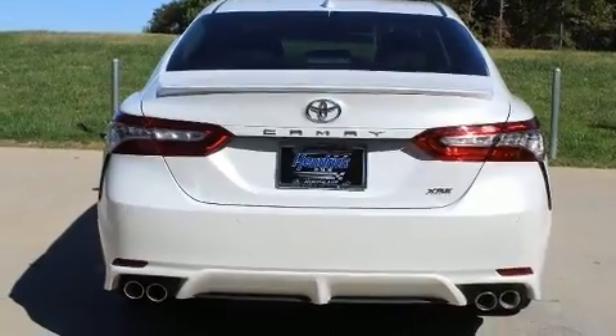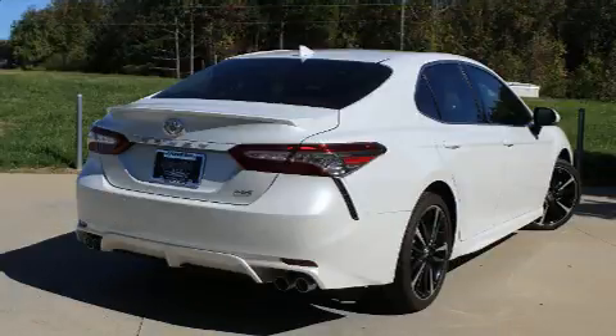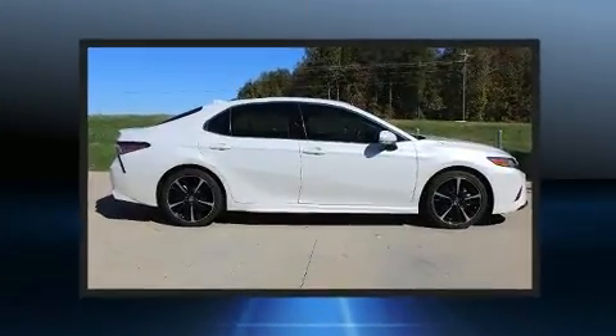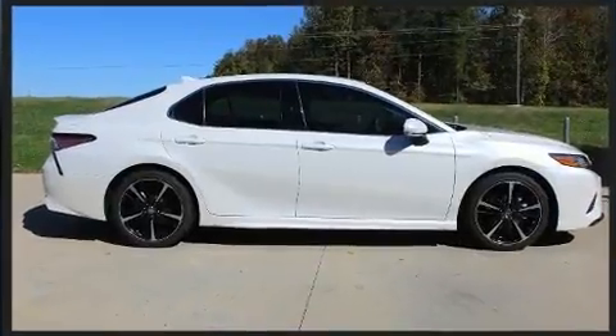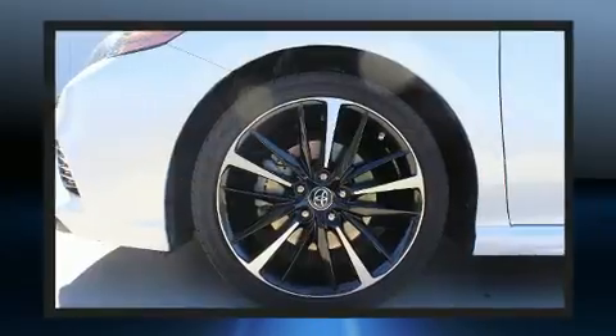Toyota paid particular attention to efficiency and practicality with the following features: delay-off headlights, variably intermittent wipers, a built-in garage door transmitter, heated seats, and power seats. Features such as automatic climate control and leather upholstery prove that economical transportation does not need to be sparsely equipped.